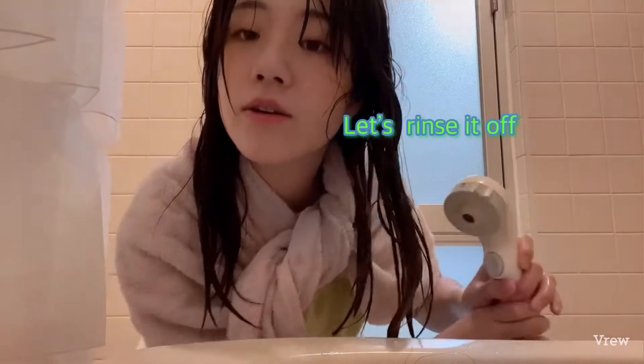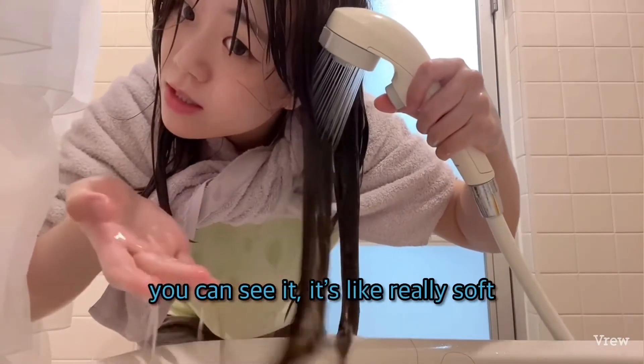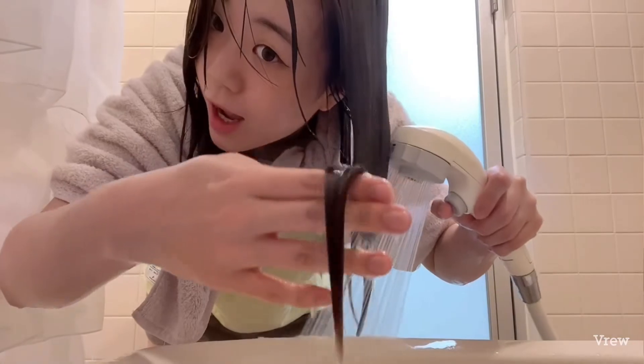Okay, let's rinse it off. Yeah, it's much softer. You can see it — it's really soft. Wow.